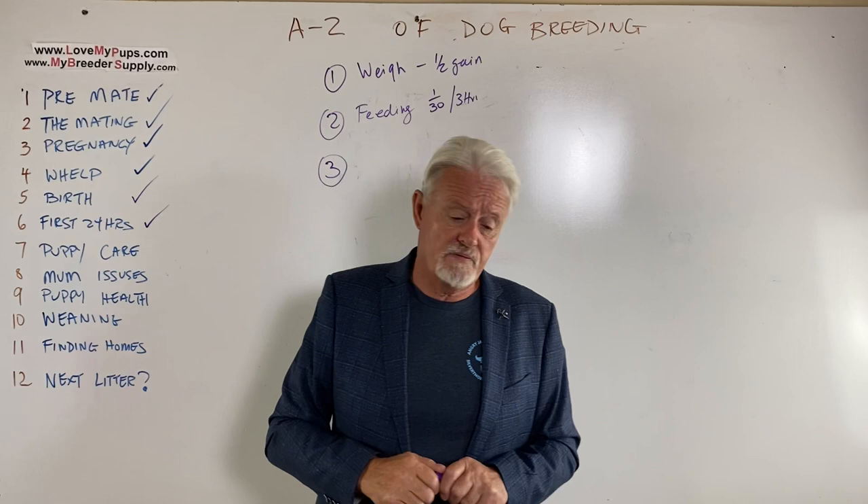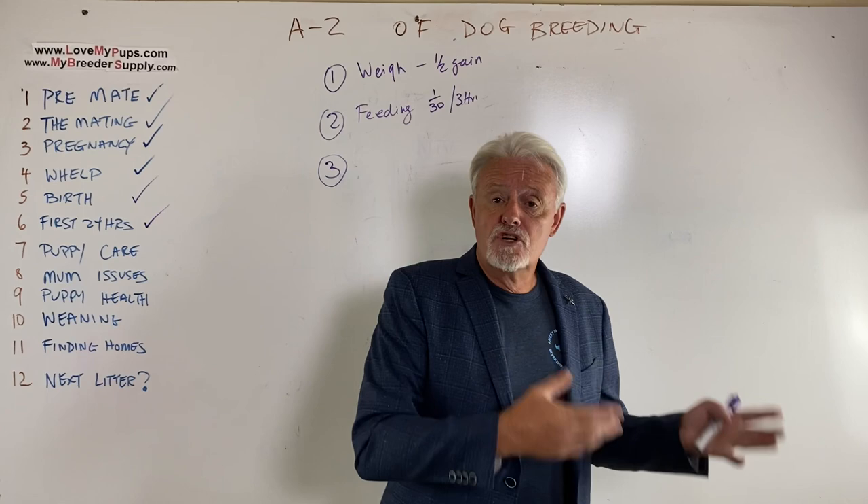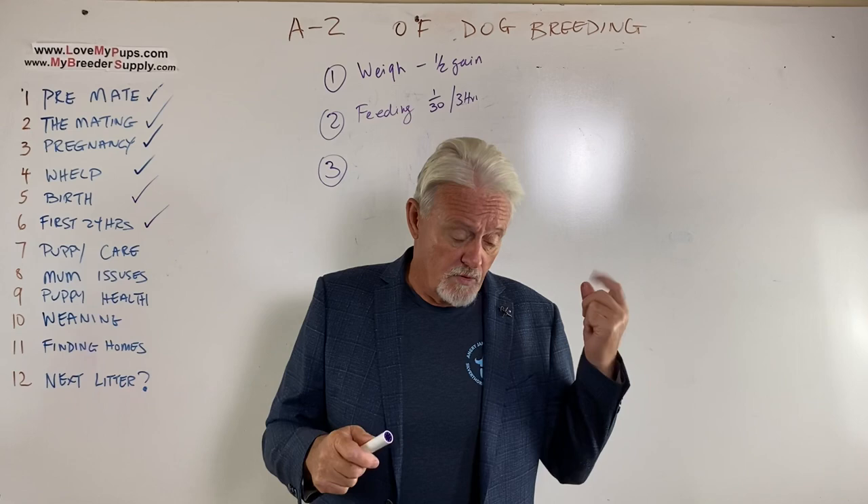Mum doesn't have any milk — yes, this can happen. She may not have milk for the first 24 hours. In those situations, if she's got a little bit, put the puppies on her anyway because they get some colostrum, and the very act of nursing on mum can help bring the milk in. But either way, you're going to have to supplement with goat's milk via tube feeding or bottle feeding.